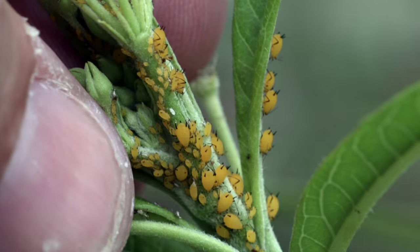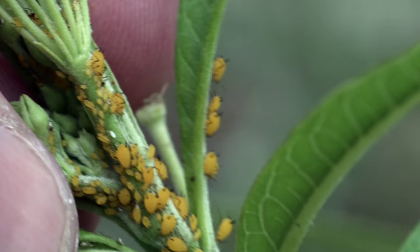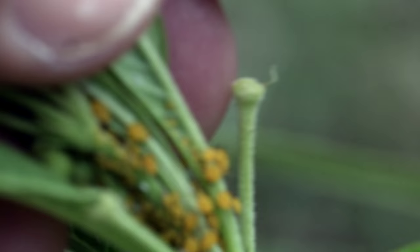Aphids can get out of hand in a hurry. The females can reproduce asexually, basically making exact clones of themselves. They're essentially baby-making factories, laying offspring behind them as they're feeding, and that population can seemingly get out of control overnight.